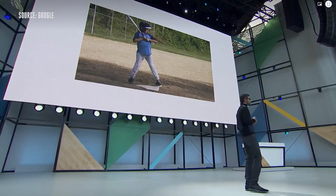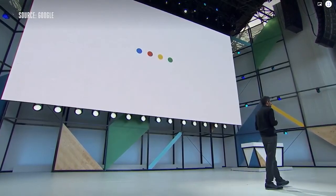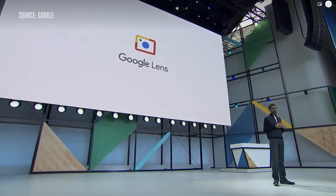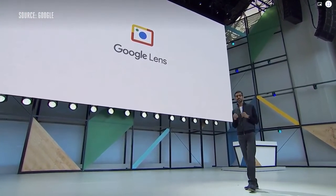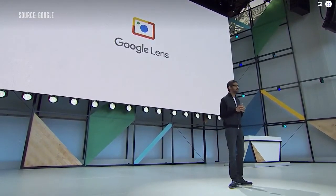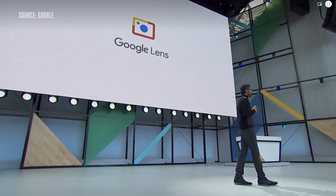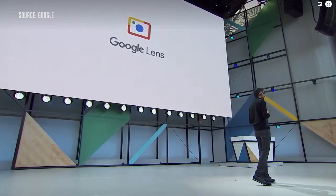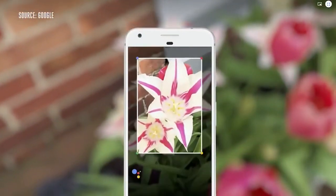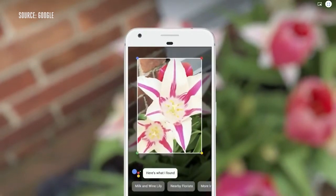We are clearly at an inflection point with vision, and so today we are announcing a new initiative called Google Lens. Google Lens is a set of vision-based computing capabilities that can understand what you're looking at and help you take action based on that information. For example, if you run into something and you want to know what it is — say a flower — you can invoke Google Lens from your assistant, point your phone at it, and we can tell you what flower it is.